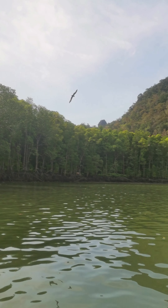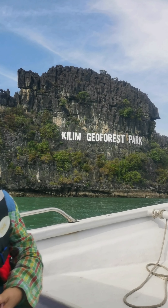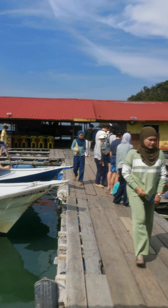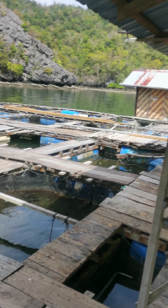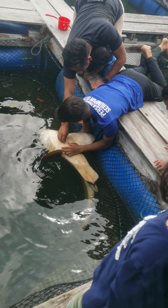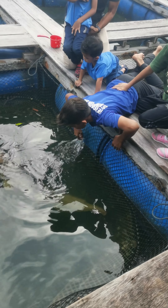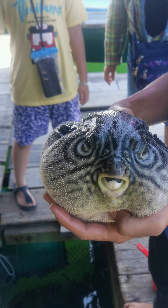Then we go for Eagle Watch. Next we have our lunch on a small fish pond where we can touch some sharks and also other fish of course.